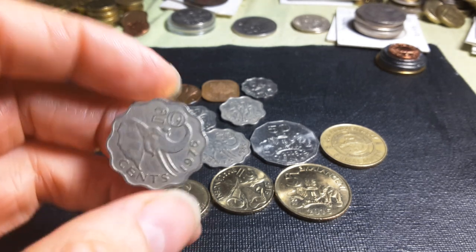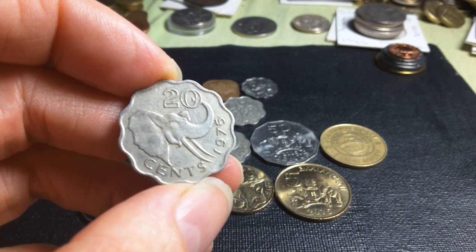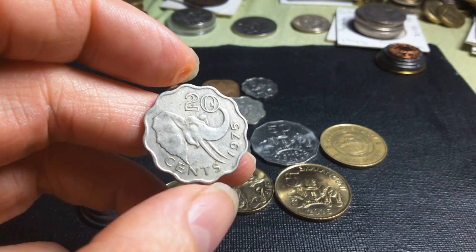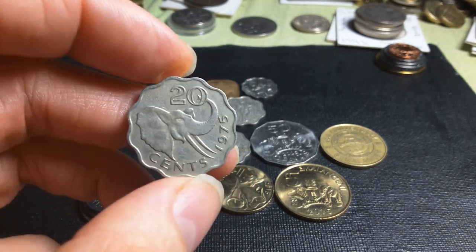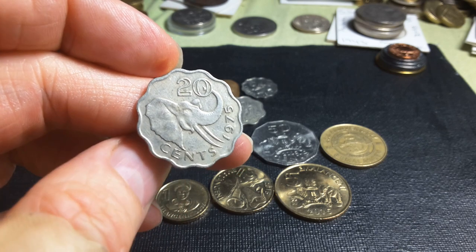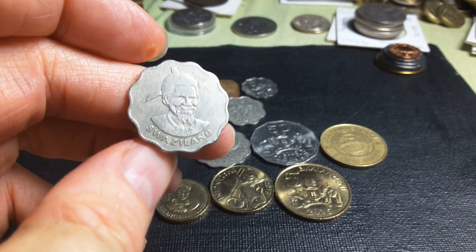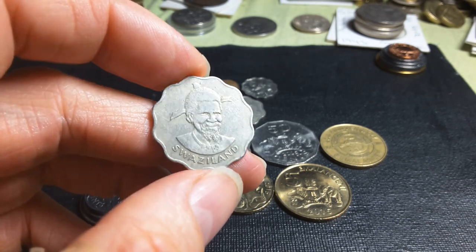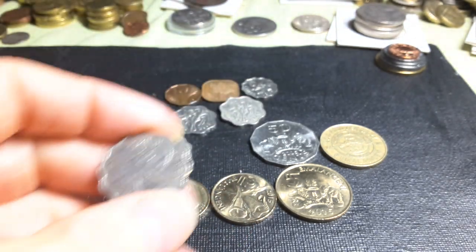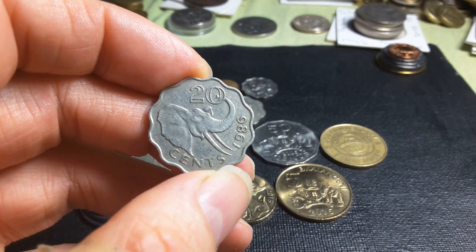Then we have the twenty cent — this one has an elephant, dated 1975, with about one million minted. In 1975 it was equal to 20 Australian cents; now it's only equal to two cents. This coin is actually quite worn. I quite like these Swaziland coins — they're very interesting to collect. Here is a 1986 coin which doesn't have a mintage figure.